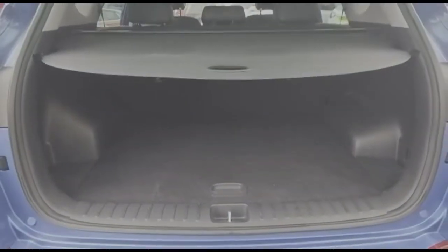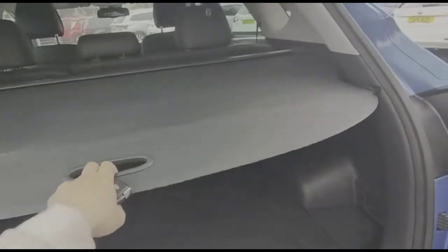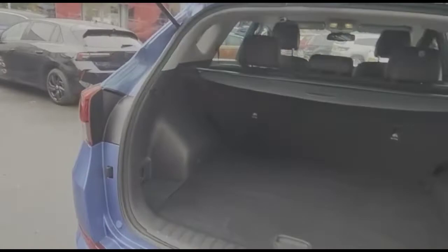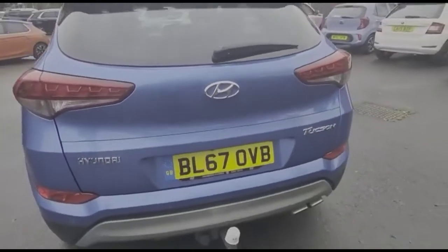As we open the tailgate, you'll find a spacious boot with a 60/40 split-fold seat and a fitted load cover. Continuing around the vehicle, there's a reversing camera and parking sensors.